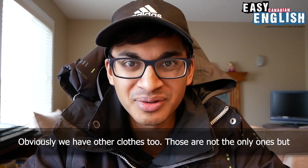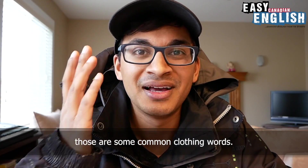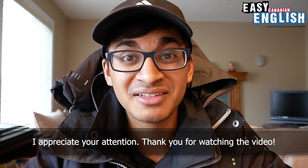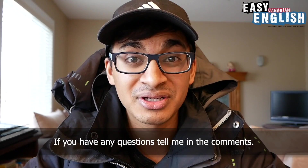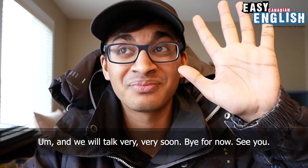Obviously we have other clothes too — those are not the only ones, but those are some common clothing words. I appreciate your attention. Thank you for watching the video. If you have any questions, tell me in the comments, and we will talk very soon. Bye for now. See you.